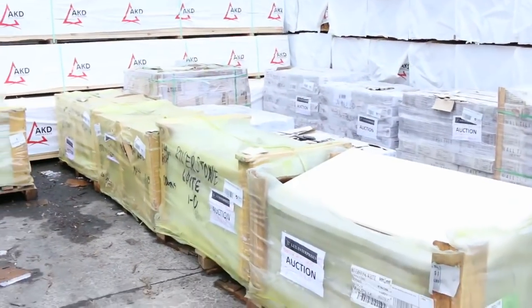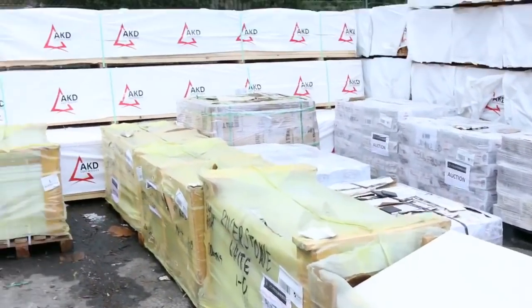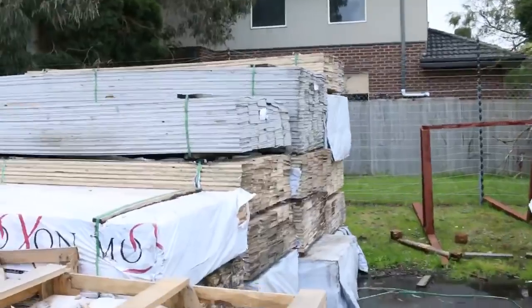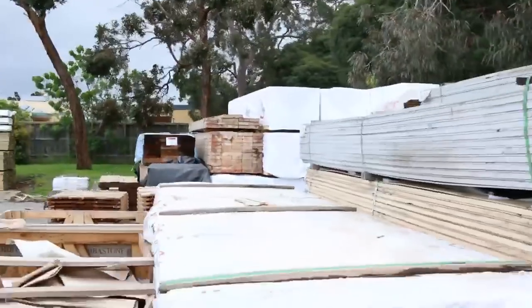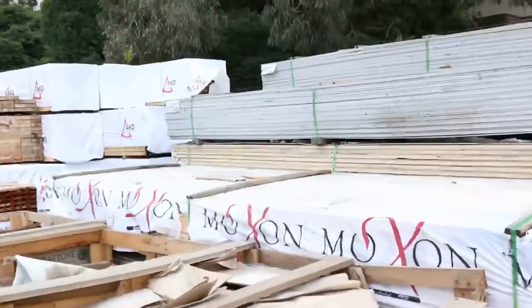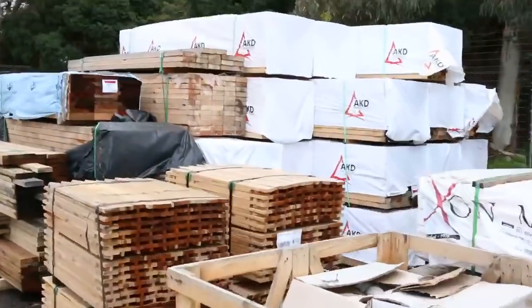Lots of tiles here, even some massive tiles as you can see. Got a heap of weatherboards in the back there — heap of prime weatherboards. They haven't had weatherboards in for a while so I'm pretty sure they'll go well, just like the Bulldogs did on Saturday.